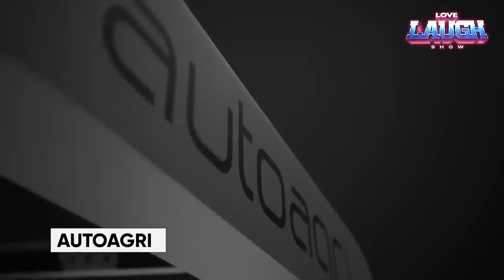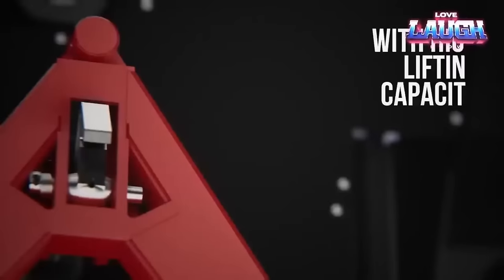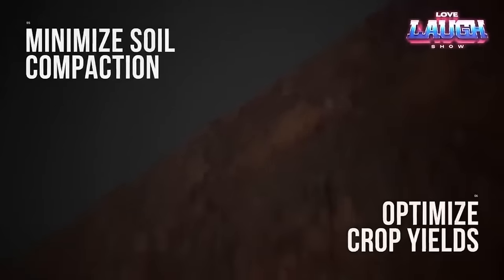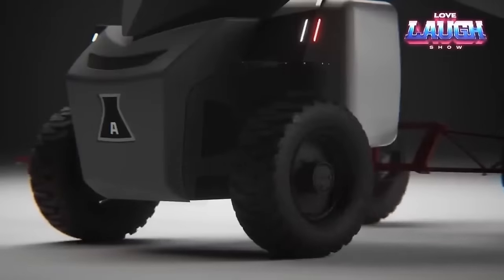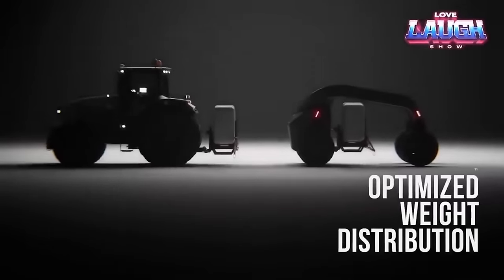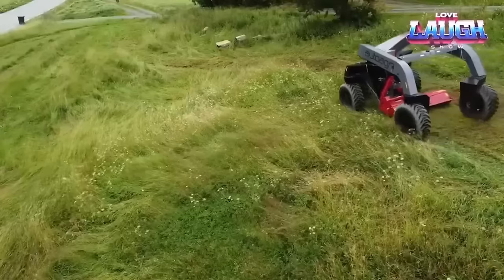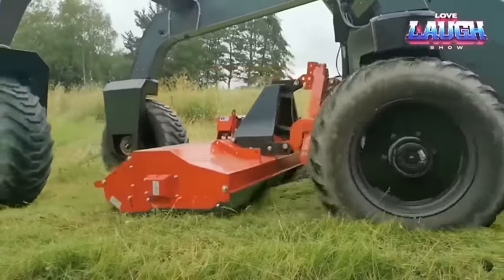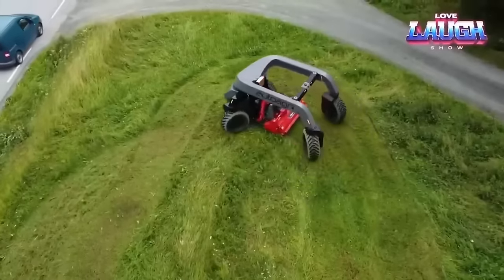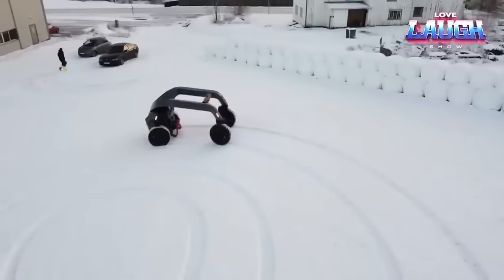Introducing Autoagri, an innovative Norwegian firm on the brink of transforming the agricultural landscape with its cutting-edge autonomous cargo robot. This robotic marvel, boasting a hefty payload capacity of approximately 4,409 pounds, is poised to revolutionize how agricultural materials are transported. It can effortlessly ferry seeds, fertilizers, pesticides, and various other vital resources, thanks to its adaptable design compatible with various attachments, making it a versatile ally for farmers. AutoAgri boldly asserts that their creation has the potential to slash transportation costs by a staggering 60%. Fortified with a state-of-the-art sensor system, it operates flawlessly in any weather conditions. AutoAgri is now offering pilot robots for lease.